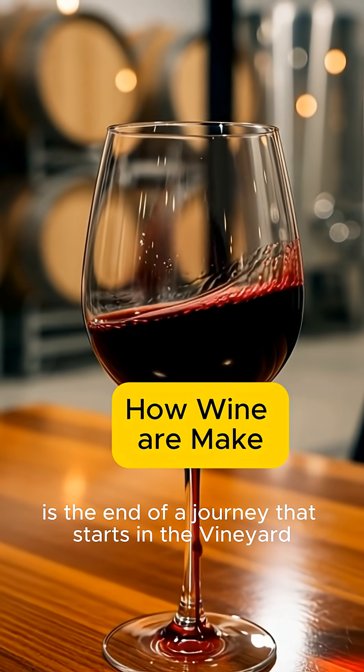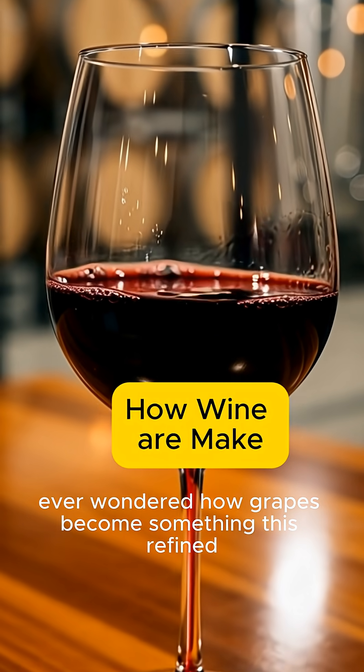This glass of wine is the end of a journey that starts in the vineyard. Ever wondered how grapes become something this refined? Let me show you.